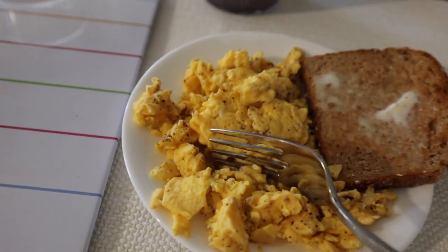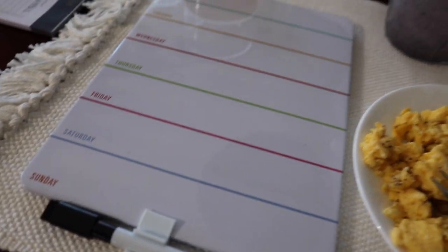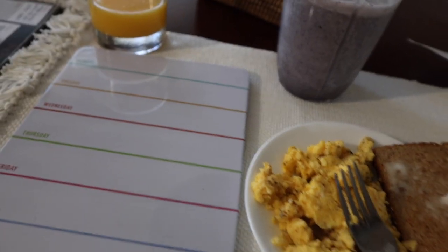Now I'm going to eat this yummy breakfast while Chad and I plan out our meals for the week. We have to go grocery shopping later today, and then I have class at about 12:30, so I need to shower and get ready for that.